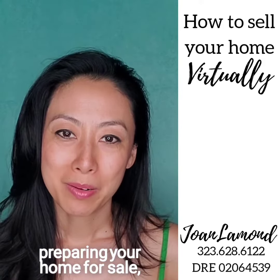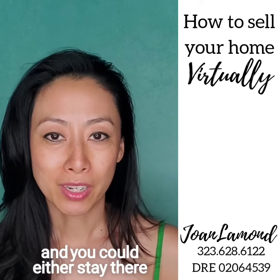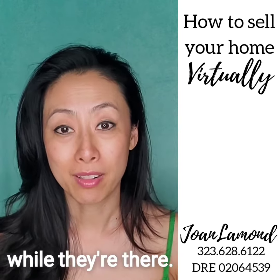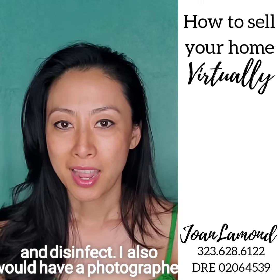The next step would be preparing your home for sale. I have a list of preferred vendors who come to your home — you could either stay there and socially distance, or if you'd be more comfortable you could leave the house while they're there. They will wear protective gear: masks, gloves, and disinfect.